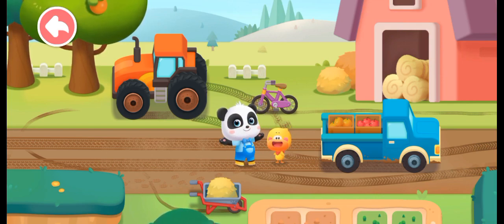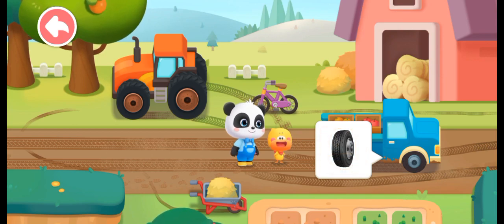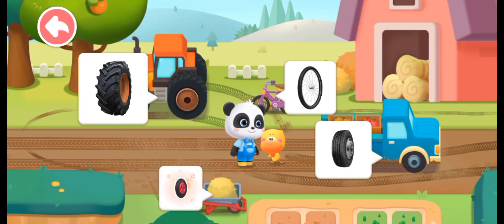Let's take a look. What are the wheels here? Truck wheel. Tractor wheel. Bicycle wheel. Cart wheel.